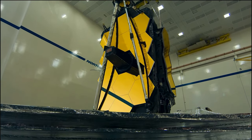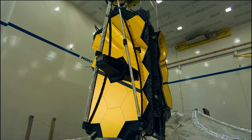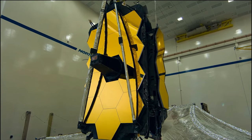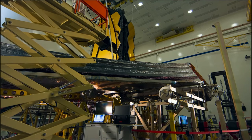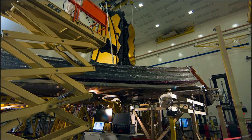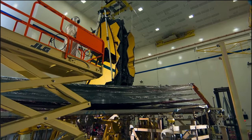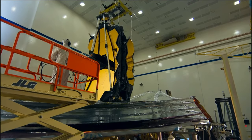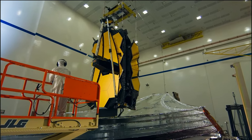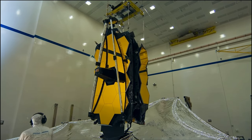This telescope is working better than ever expected following its successful launch in December 2021 and the start of science operations in July 2022. Today, we are sharing with you a never-before-seen image from Webb. I am so honored to be with the team that's going to share more about this image and what we've been learning from this powerful telescope.